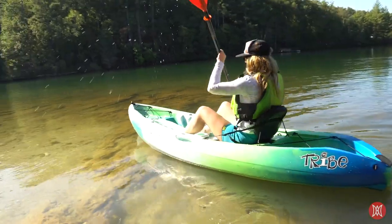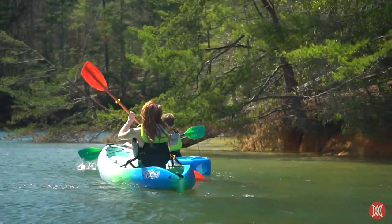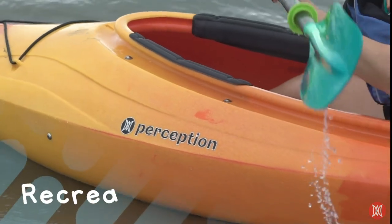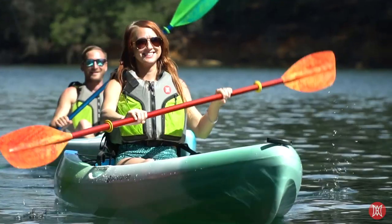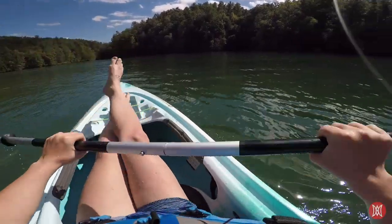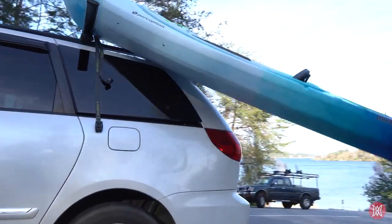Now decide where you plan to paddle most often to choose the best kayak design for you. Planning to just tool around on lakes, bays, or slow-moving rivers? Consider a recreational kayak. Recreational kayaks can be sit-insides or sit-on-tops and cater to a more entry-level paddler. Just jump in and go. They're typically shorter, wider, and a bit more stable than touring kayaks, and they're easy to transport.